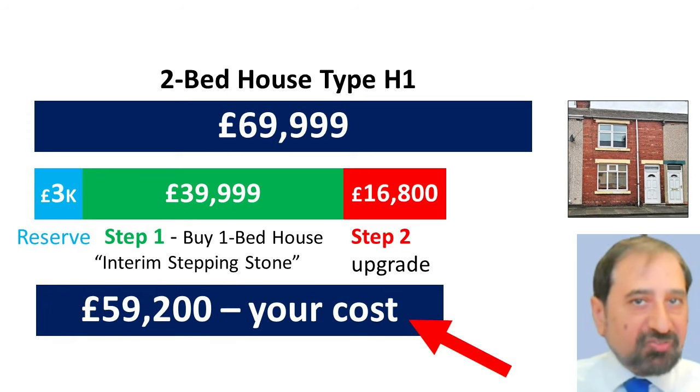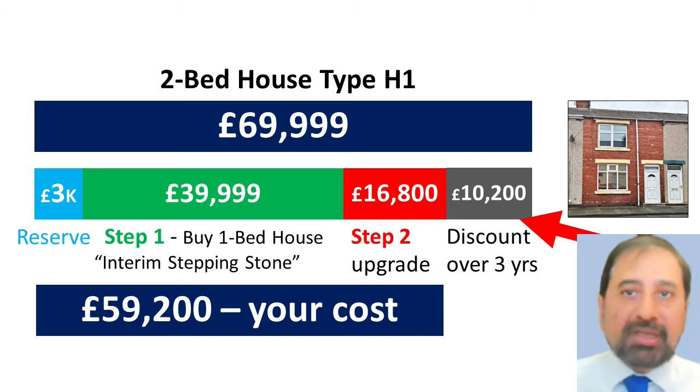Your property cost is just £59,200 because you received a £10,200 discount by owning the interim one-bed house for three years, which acts like a stepping stone to get your final property.